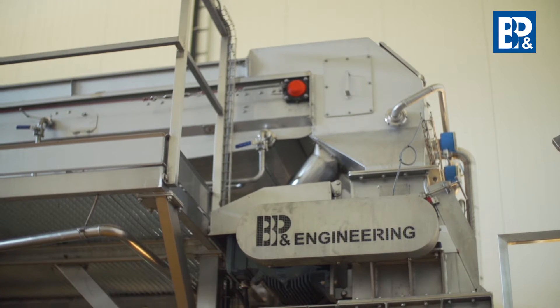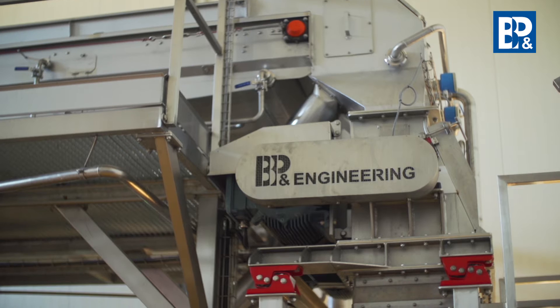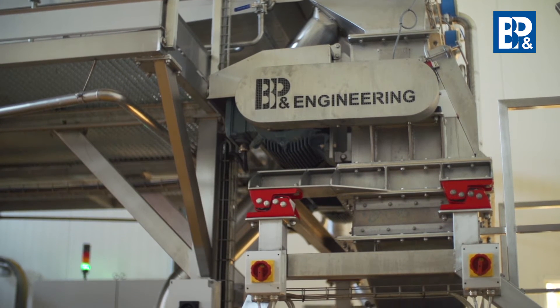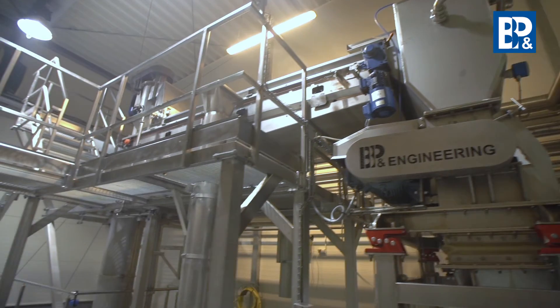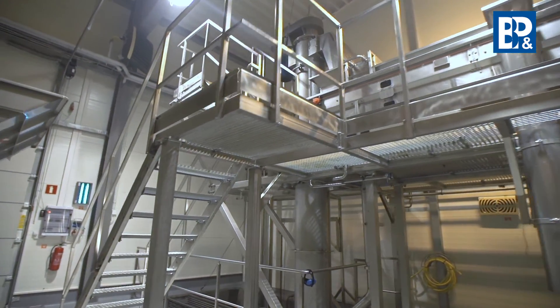The sorted material falls down to the mill. B&P Engineering offers the following mills: the knife, hammer and press mills. These devices stand out due to their high resistance and simple design, which guarantee easy maintenance, fast washing and reliable operation.